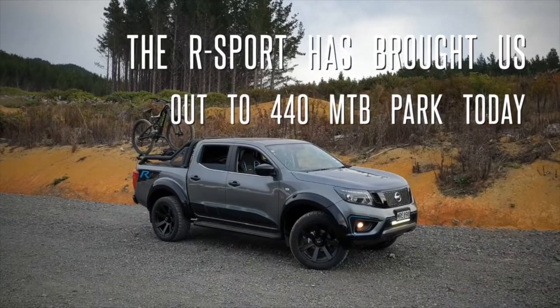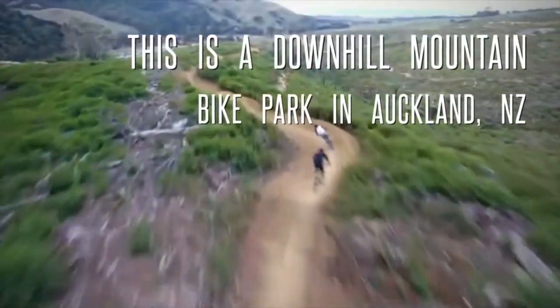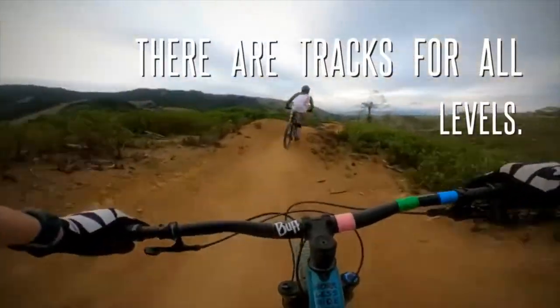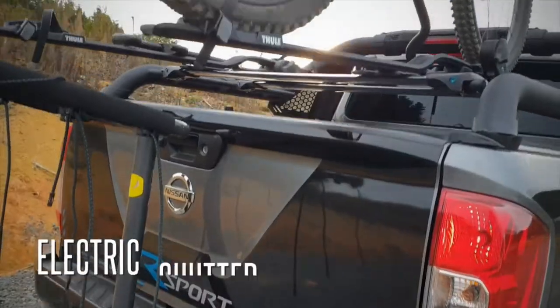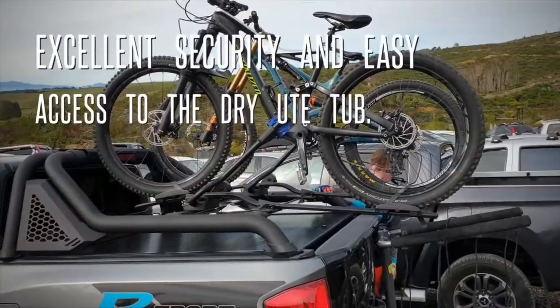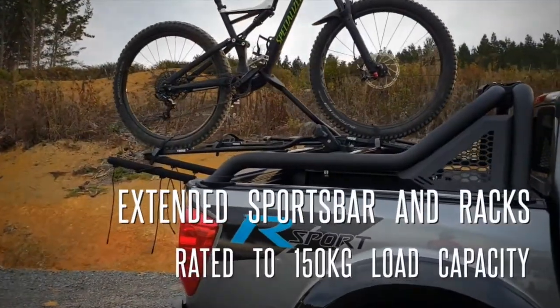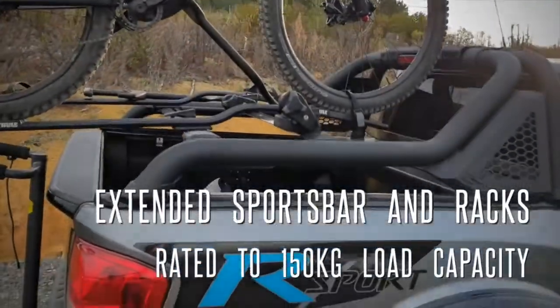The Nissan Navara R Sport has brought us out to 440 mountain bike park today. It's got a new shuttle lid which I'll show you here if I push open. The sports bar is rated to take 150 kgs of load capacity.